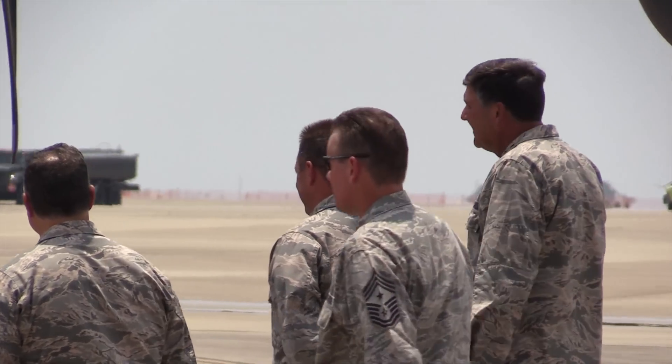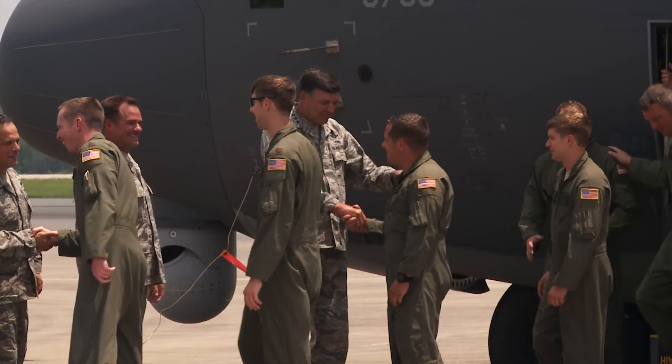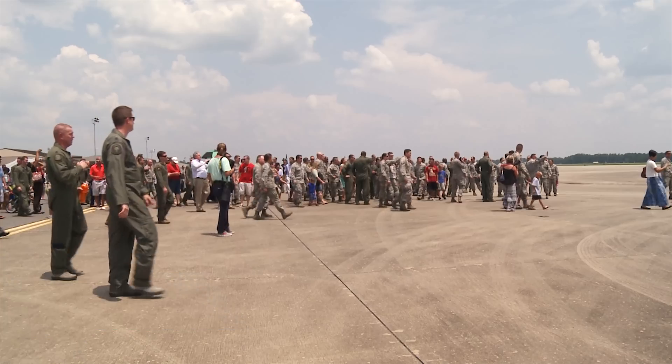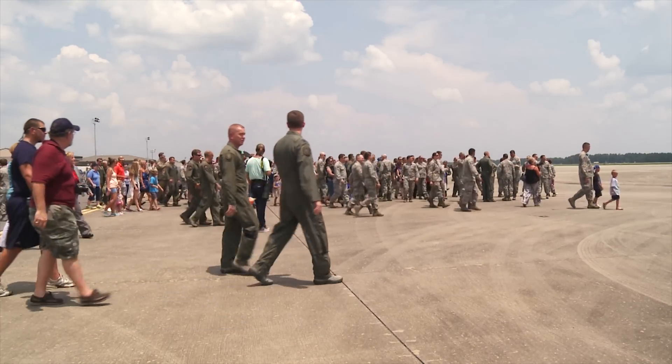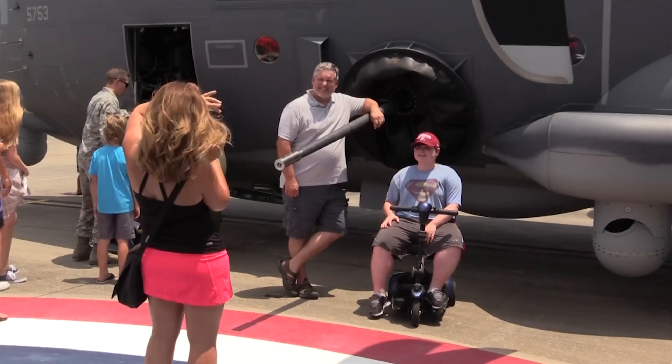The J model allows pilots to provide better support to the troops on the ground. The performance of the C-130J is just a lot greater than the AC-130H or the U model. We'll be able to take off at heavier weights and just have a longer loiter time for the ground guys in the end.